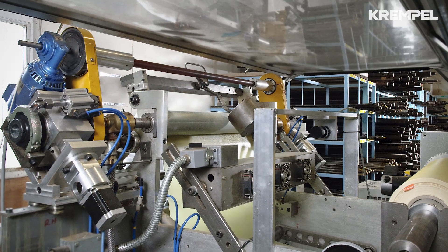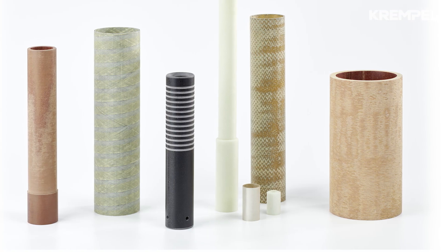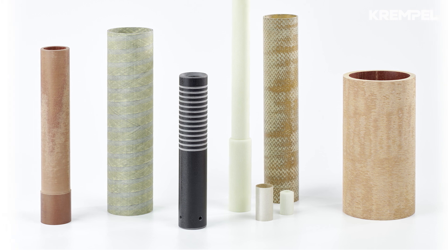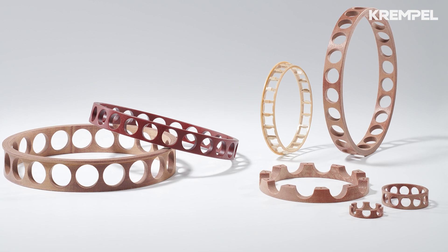What is Kremple's position in the tubes market? Kremple is one of Europe's largest producers of composite tubes and we have been producing tubes for over 60 years. Our customer base is a global one with some of our key customers operating in the welding and bearing industries.